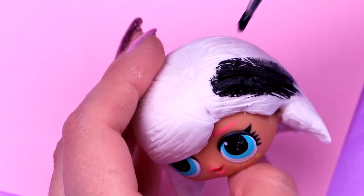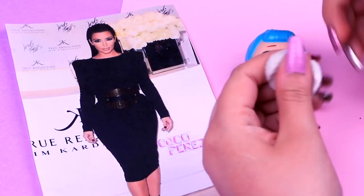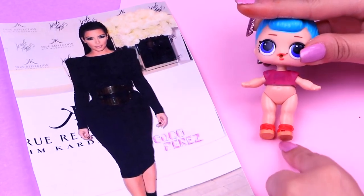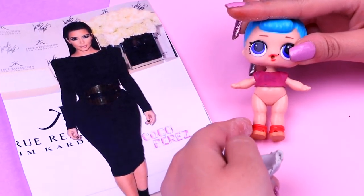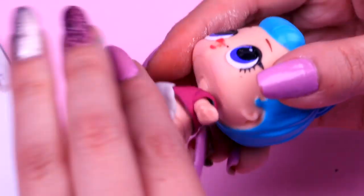After the foam is dry, we're going to start painting Kylie's hair all black. We're going to use BB Bob to transform her into Kim Kardashian. For this, we chose this shirt. And with a piece of clay, we'll start modeling the bottom part of the outfit to create the black dress she's wearing.